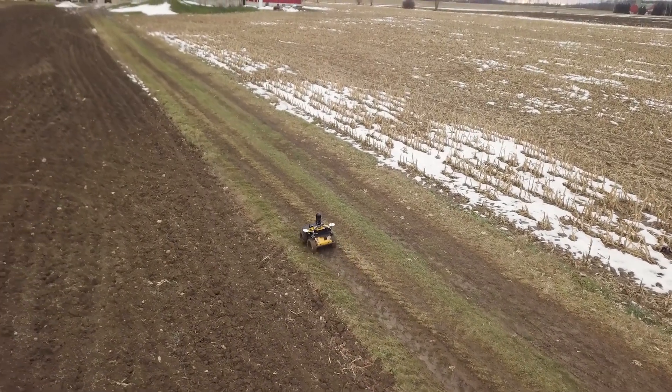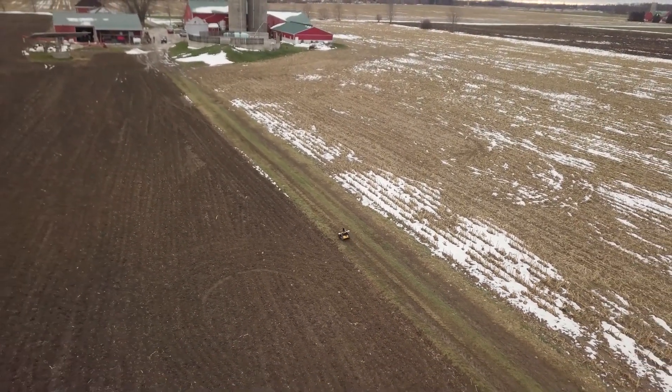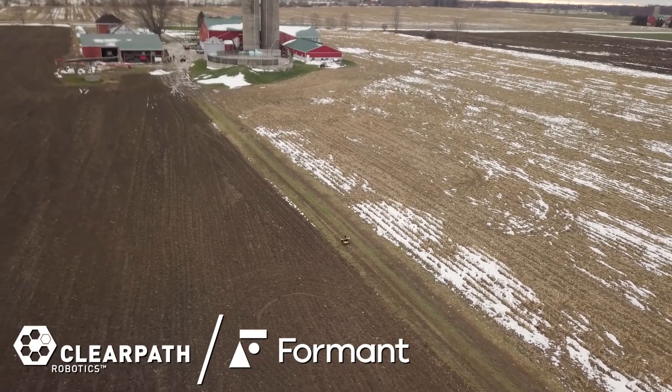If you're planning to deploy your robot in a remote location where you need persistent data monitoring and control, talk to us about using the Formant platform on your ClearPath UGV.